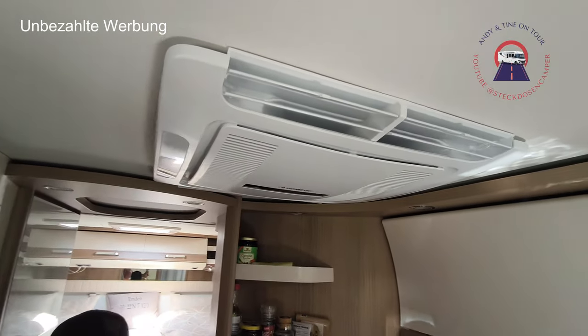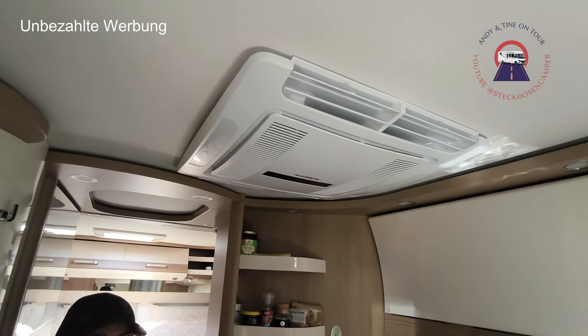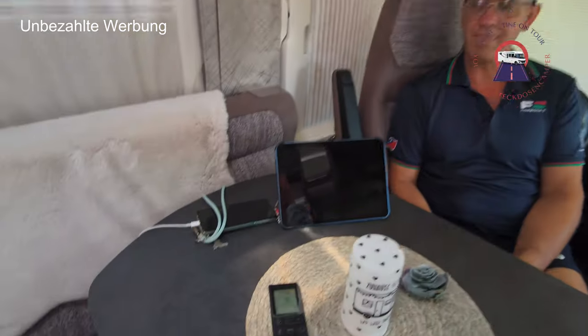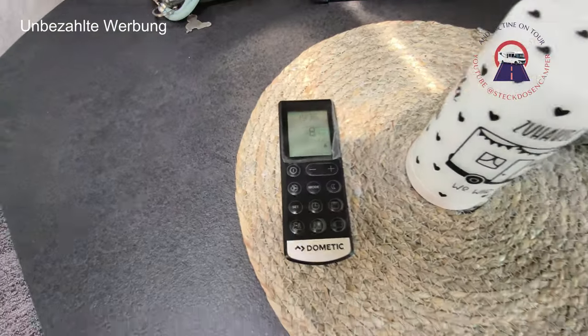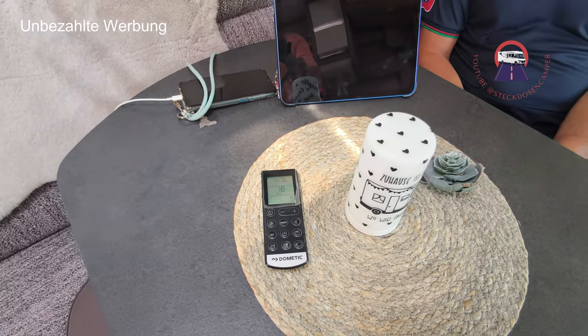Hier haben wir eine Klimaanlage – wir sind ja gerade in Kroatien und haben wahnsinnige Temperaturen. Micha, die Klimaanlage musstest du dazu bestellen? Jawohl, die ist optional – nicht serienmäßig im Umfang drin. Das ist die Dometic 2020. Die läuft auch sehr gut hier, auch bei den tierischen Temperaturen. Auch Automatik. Wie sagt der Ostfrieser: es läuft.